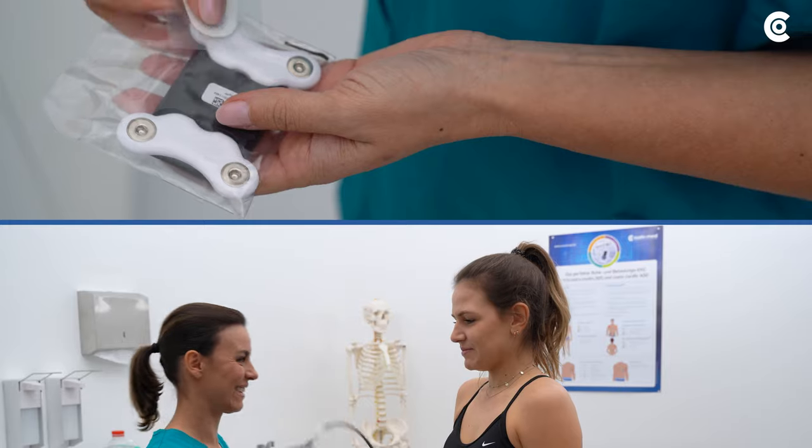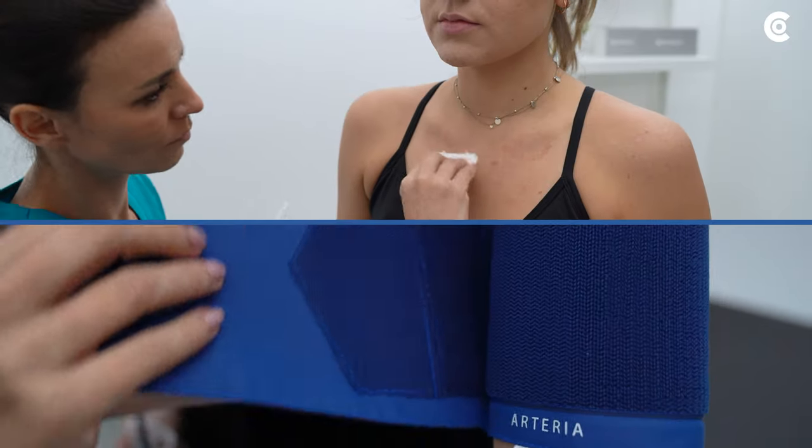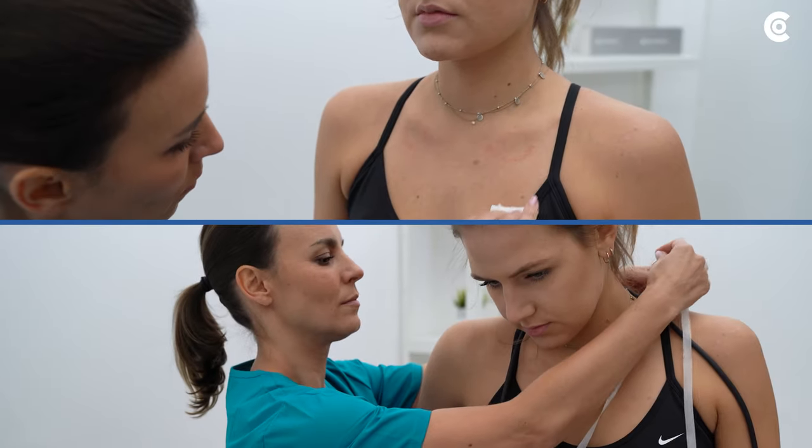Fast, easy and reliable. Protect your CustoMed products against body fluids and other contaminants with the new Hygienic CustoClean disposable bags.